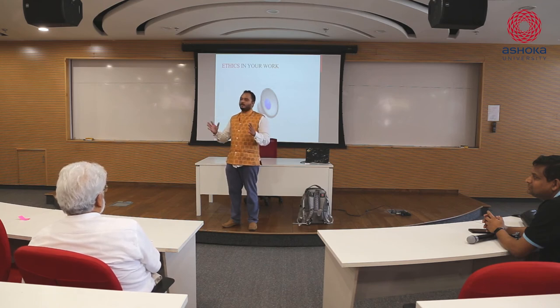In our ancient times we used to call it Dharma Sankat. How many of you have heard this term? What is it - can you name one story of Dharma Sankat?